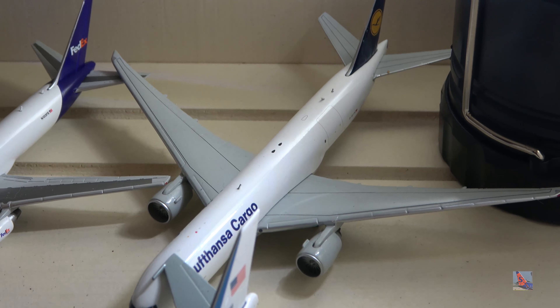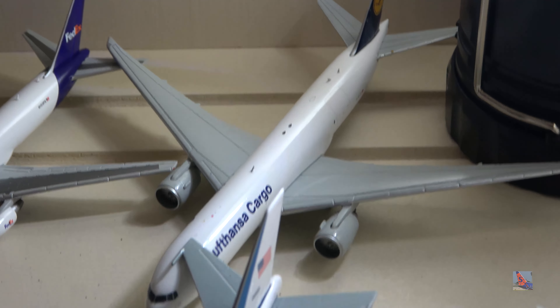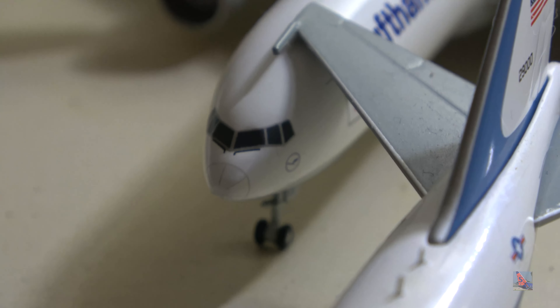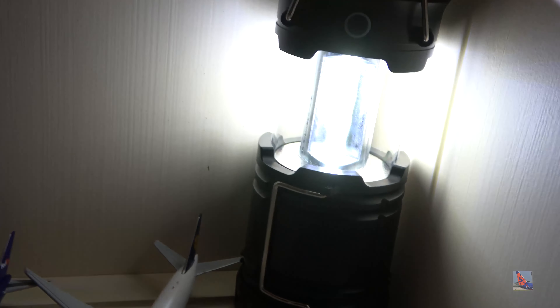Lufthansa Cargo 777 Freighter in the older, more colorful livery. I think this is my first 777 with an updated mold featuring the tall nose landing gear — some people have complained about that, so not really a good thing.